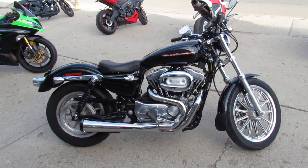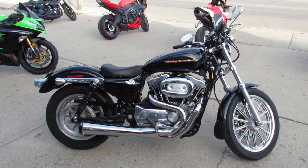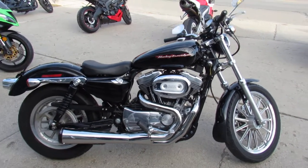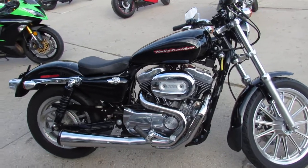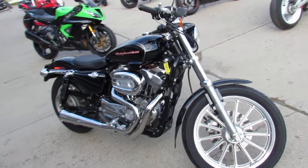Hey guys, it's ApprovalPowerSports.com here. We've got over 400 used Harleys in the showroom, we've got guaranteed financing, we've got leasing programs, we've got layaway programs, and your trade-ins are always welcome.